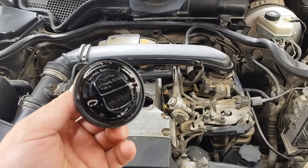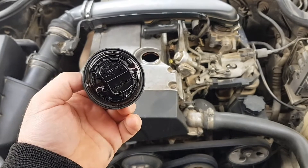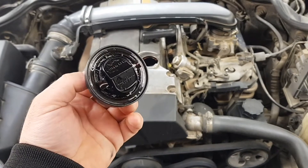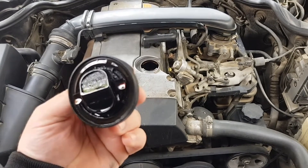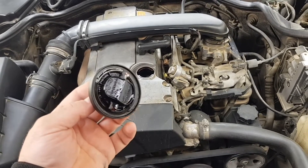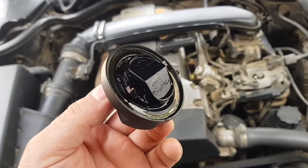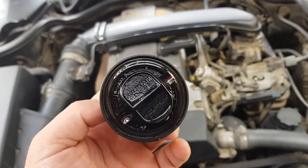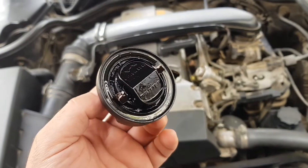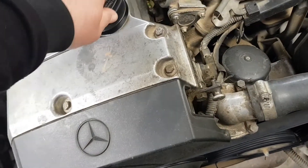Another thing — if it appears on the dipstick used to measure the oil level, it may indicate a blown cylinder head gasket. In this case, antifreeze enters one of the cylinders and mixes with the oil. The engine can stall without driving even a couple of kilometers. If the gasket is broken in a small way and leaks gradually, then the engine will not start well.